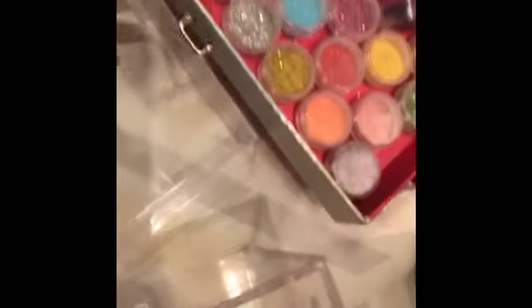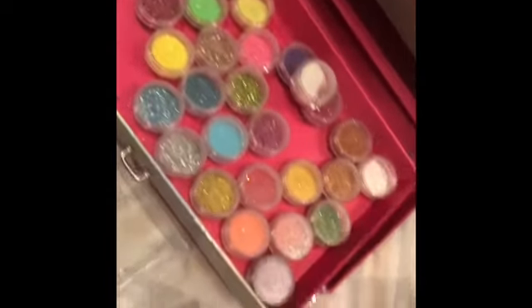In case you guys are wondering, I got my glitters at Amazon — I ordered them through Amazon. I feel like it's a good deal to get your glitters from Amazon because they're pretty cheap and you get a lot.